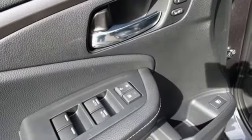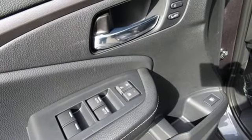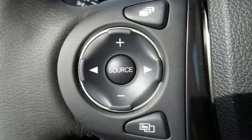Front heated leather bucket seats, trailer hitch receiver, electronic shift on the fly, auto dimming rear view mirror, and automatic transmission.